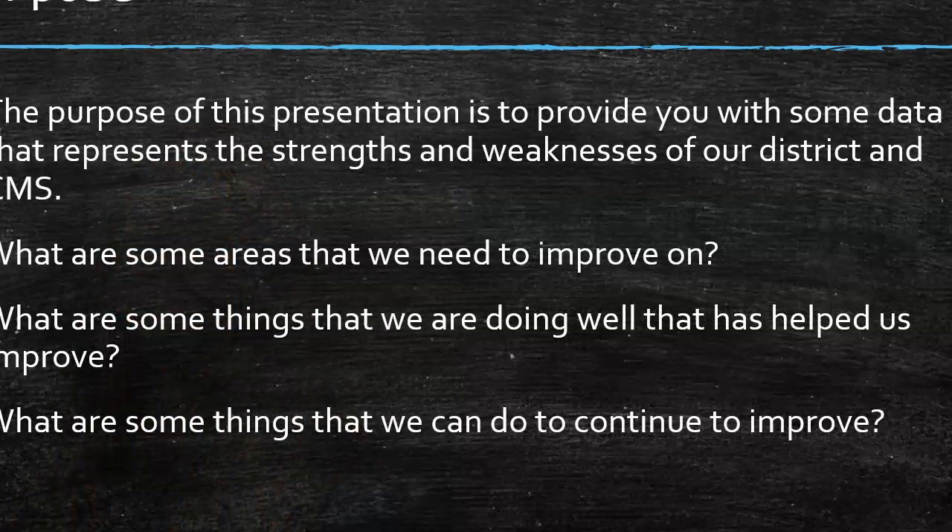The purpose of this presentation is to provide you with some data that represents the strengths and weaknesses of our district and CMS. What are some areas that we need to improve upon? What are some things that we are doing well that have helped us improve? And what are some things we can continue to do to improve our school district?